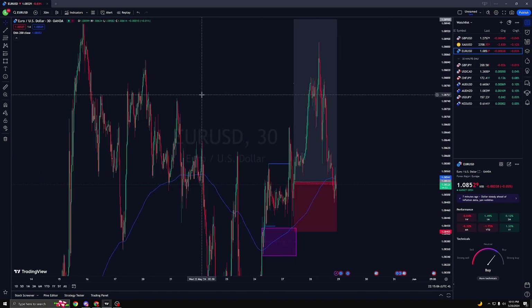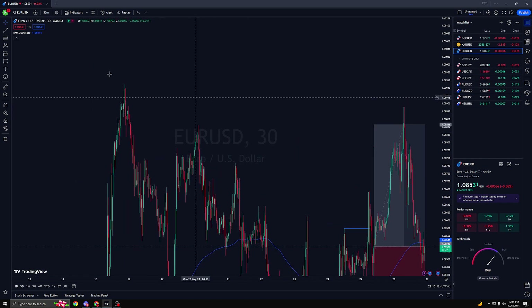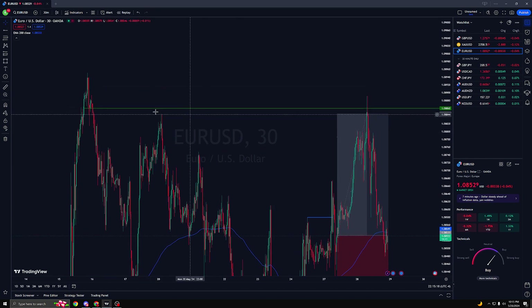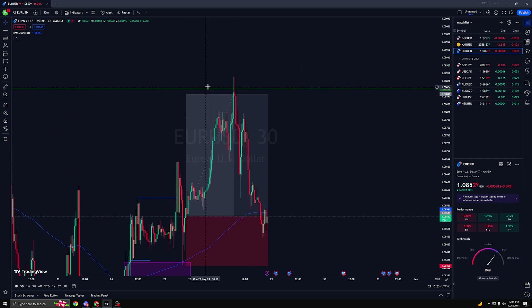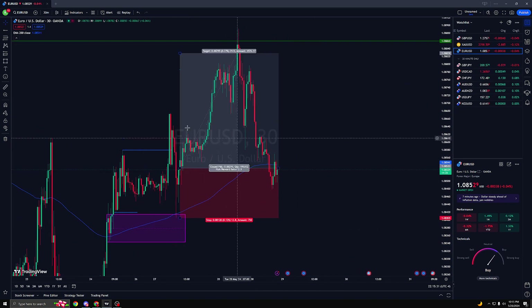Price hit my 1-to-2. I was looking at this supply right here, and I told myself: if we start breaking structure from this supply to the downside, I'm just going to get out. As you can see, we hit it and started breaking structure to the downside, so I got out right here.